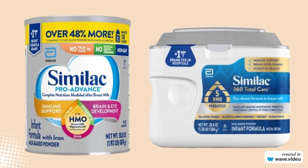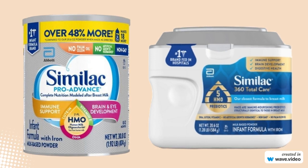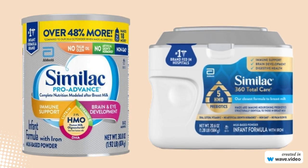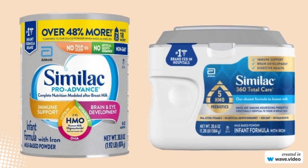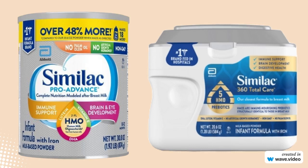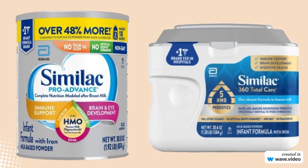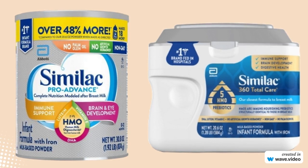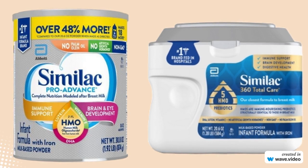Hey there, welcome back to Baby's Formula Milk Channel. Today, we've got an exciting showdown for all you parents out there. We're going to dive deep into the world of baby formula and compare two popular choices, Similac Pro Advance and Similac 360 Total Care. Choosing the right formula for your little one can be a daunting task, with so many options on the market. That's why we're here to break it down for you.